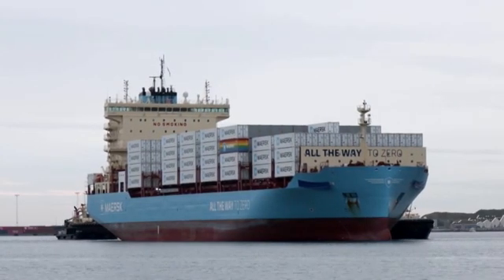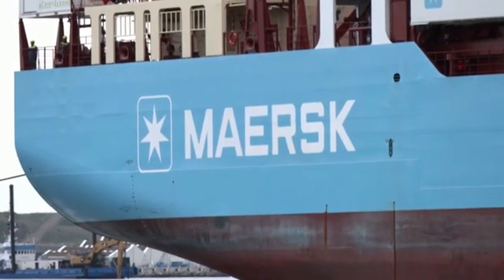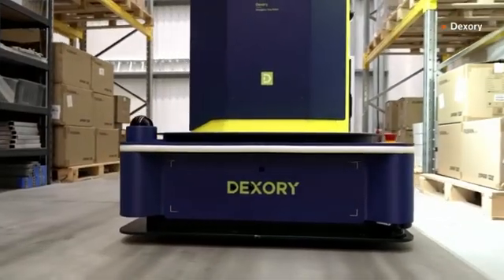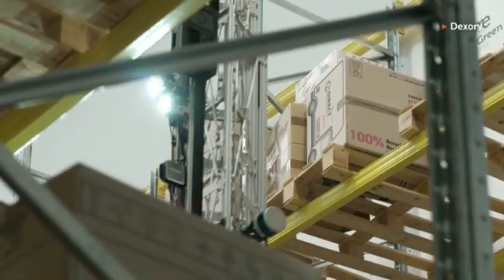Global shipping and logistics company AP Moller Maersk partnered with Dexary in January 2023 with the aim to optimise warehouse management in the UK. Maersk says the robot is used in all of its UK locations and is being rolled out to some in Europe.